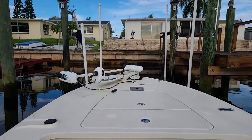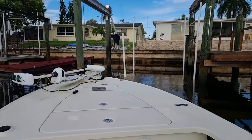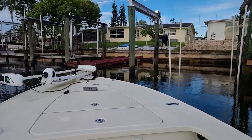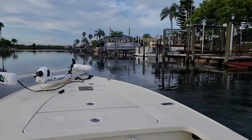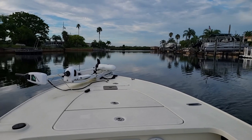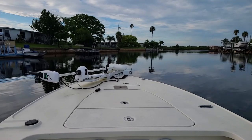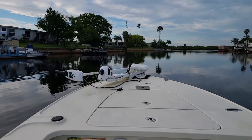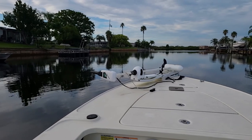I did not notice it when I was backing out because I was looking backwards. My brother was the last one to use the trolling motor last weekend, actually, when we were stranded. So I'm going to have to have a talk with him — he put it on there backwards. It needs to be aimed the other way so that the propeller and the handle are pointing in towards the boat instead of out.